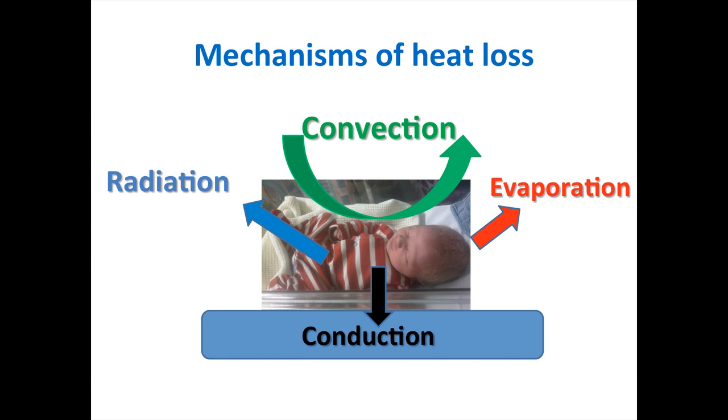The mechanisms of heat loss include convection, where drafts and cold air currents around the baby cause cooling. Evaporation of amniotic fluid from the baby's skin also produces heat loss. Conduction — direct contact with cold surfaces — results in heat loss, and radiation to cold objects nearby also contributes to hypothermia.